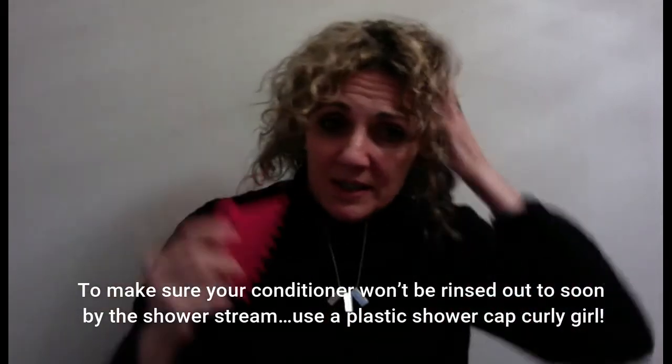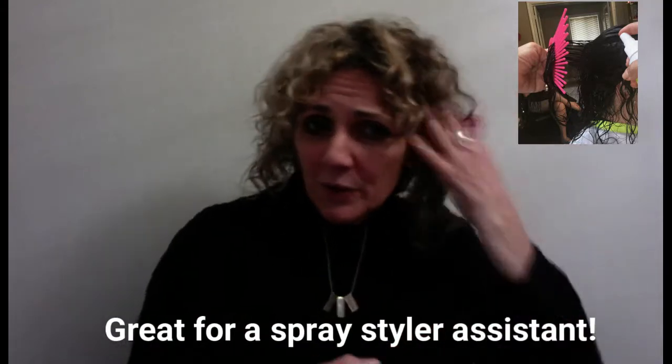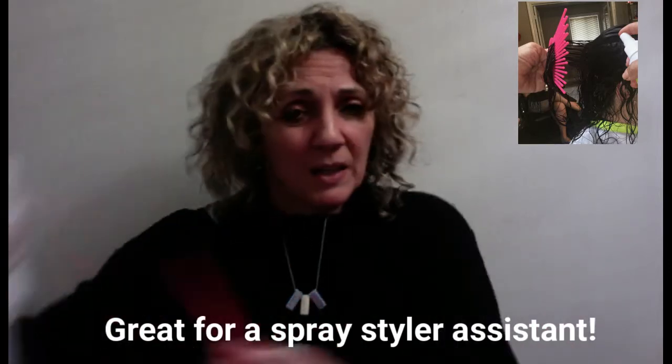It makes a really good styling assistant when you're trying to put on your spray stylers, curl refreshers — you can actually hold your hair out to get product evenly through the strand. If you're doing a wet-to-dry style and using a spray gel, it's also amazing for that as well. It will evenly distribute the product down the hair with a spot spray, putting the product exactly where it's supposed to be.